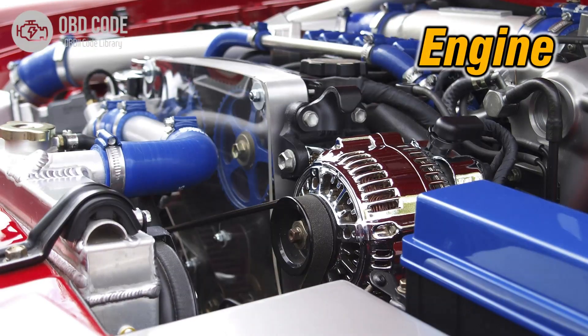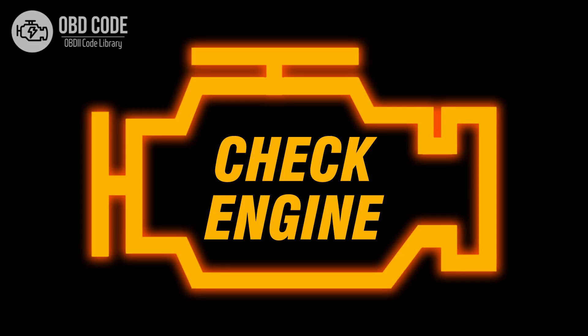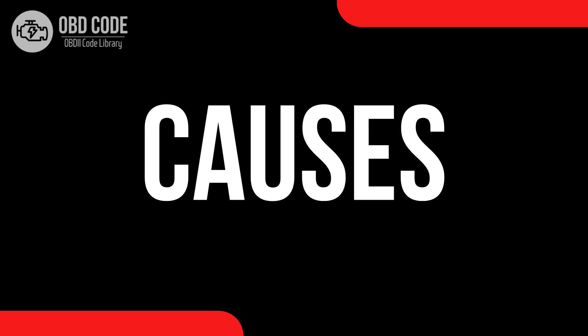Code symptoms P2106: 1. Engine power loss. 2. Rough idling. 3. Check engine light.